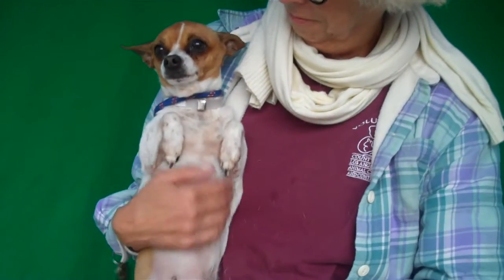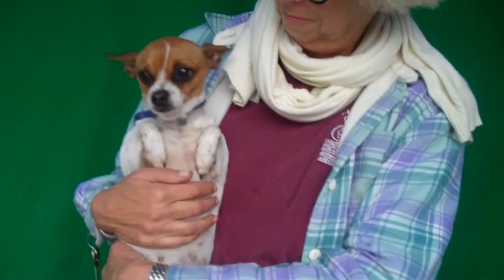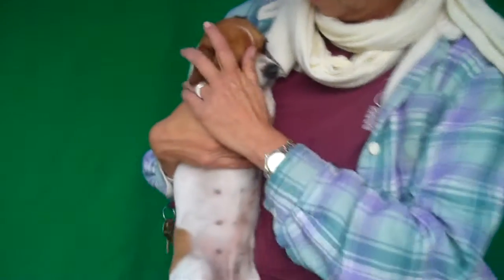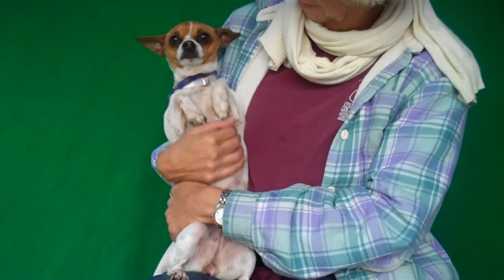So if you are looking for the perfect little gal to take with you everywhere, then come check out the fabulous Wilma, because Wilma would love to go home with you, right Wilma? You are just too cute for words. Come get me, take me home from here! So cute! Bye Wilma, look at those ears!